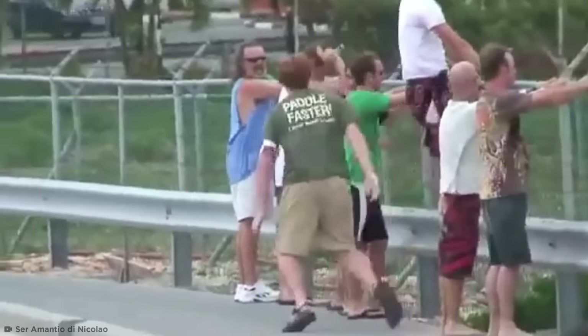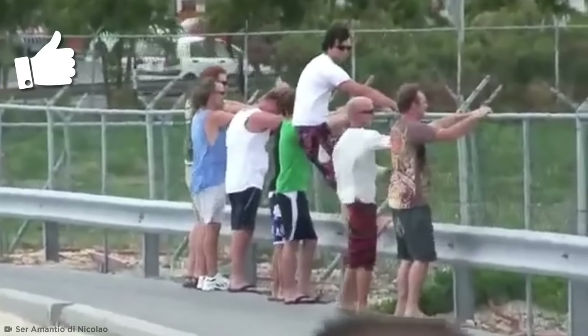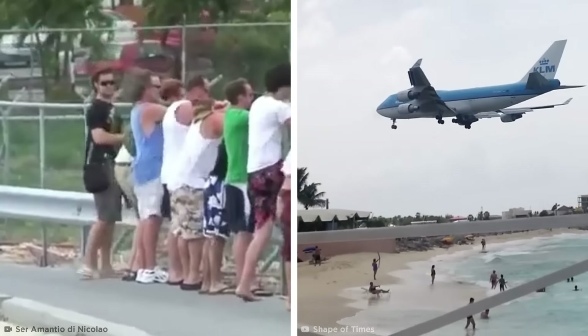Plane enthusiasts travel from all over the world to visit Maho Beach, and the airport is the perfect place to catch a glimpse of a landing up close — as long as they don't get sand in their eyes.